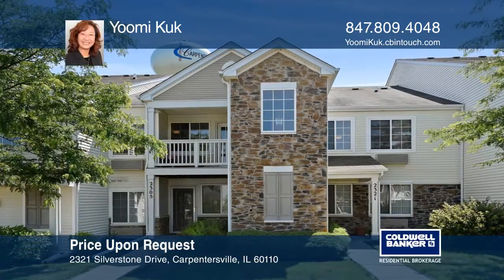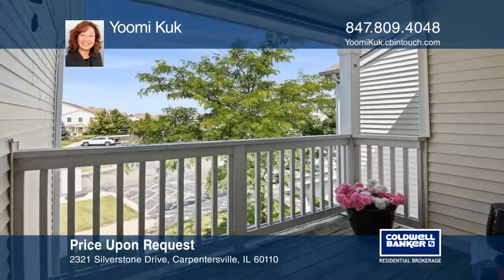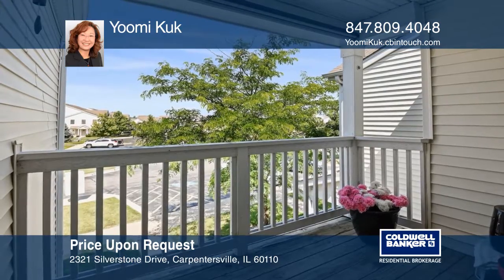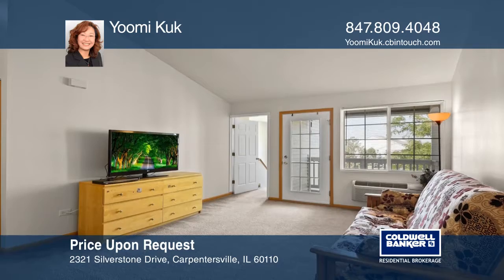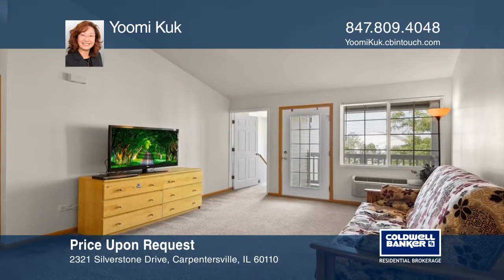Check out this Silverstone Lake spacious one-bedroom unit plus a den on the second floor. It offers a large balcony, vaulted ceilings throughout, fresh paint, and ceiling fans.